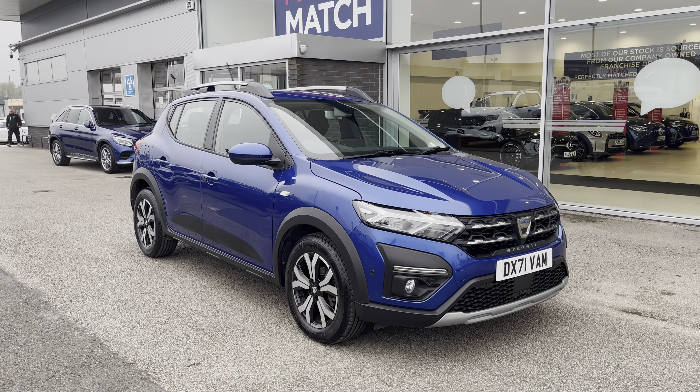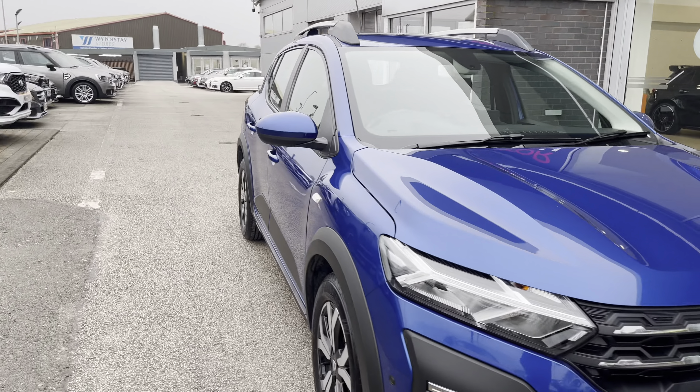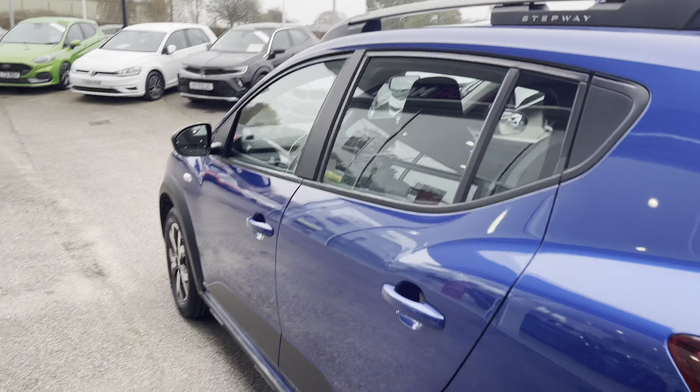Hello, my name's Lissie from Motor Match Stafford, and today's 360 exterior and interior tour is on the Dacia Sandero Stepway 1.0 TCe Prestige, which is a petrol manual. This vehicle is also ULEZ compliant.